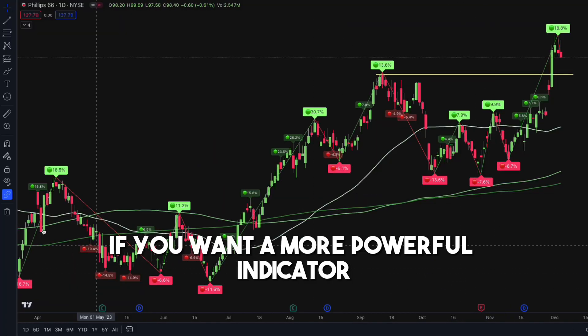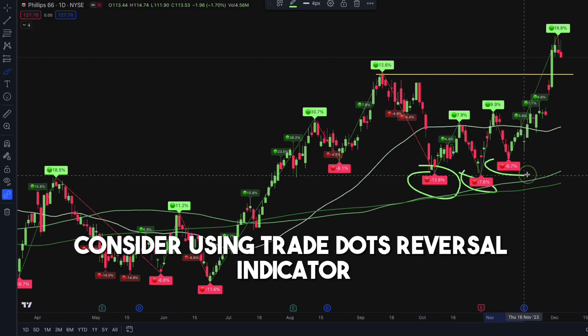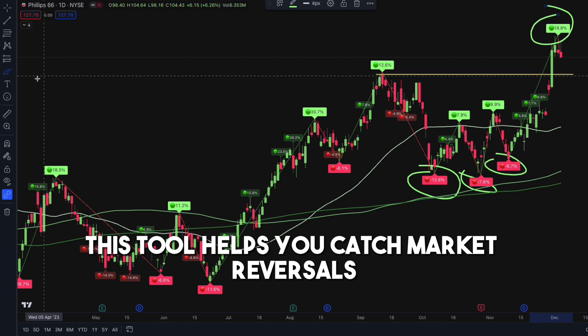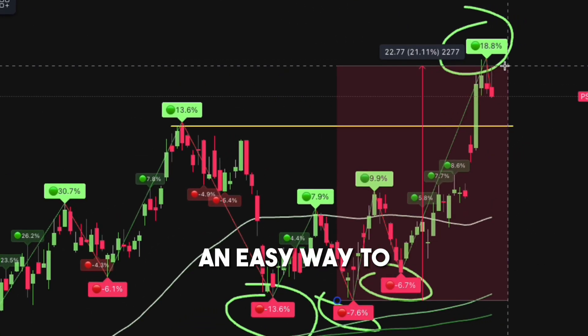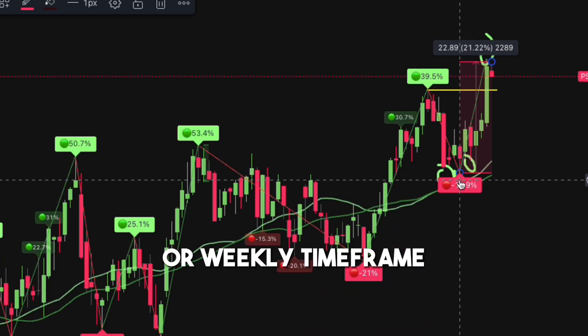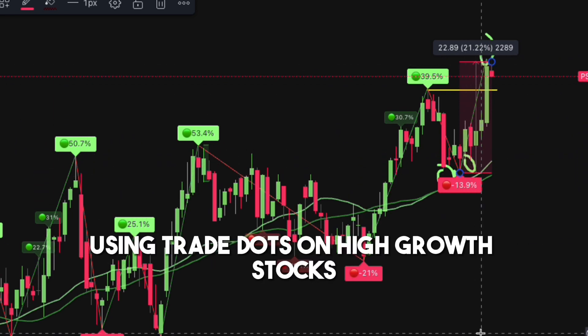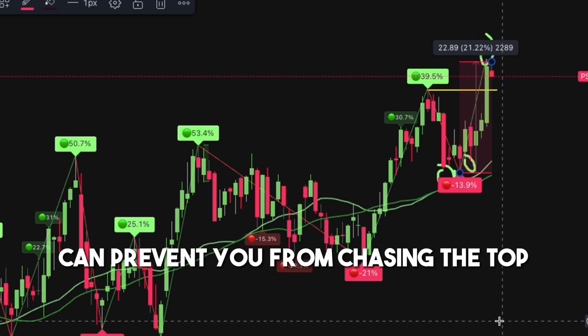If you want a more powerful indicator tool for favorable entry and exit points, consider using the TradeDots Reversal Indicator. This tool helps you catch market reversals based on historical price action analysis. An easy way to utilize this indicator is by checking on a daily or weekly time frame — whenever a red dot appears on the charts, it indicates that the asset is at a fair price. Using TradeDots on high-growth stocks can prevent you from chasing the top and always ensure you buy at a relatively fair price.